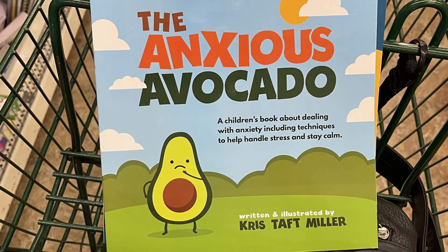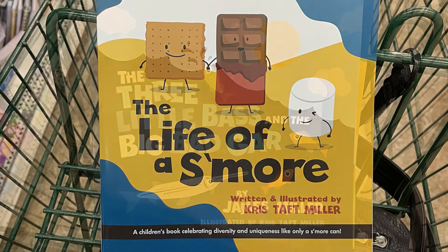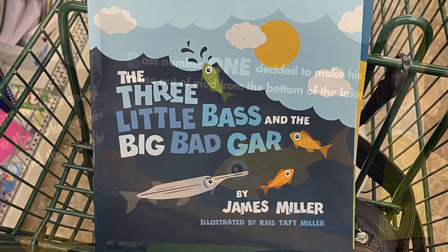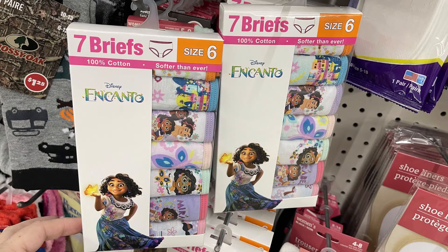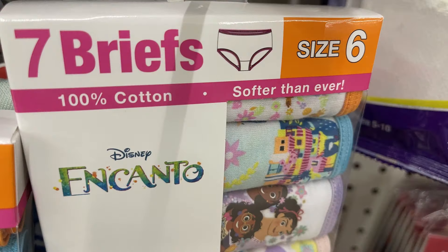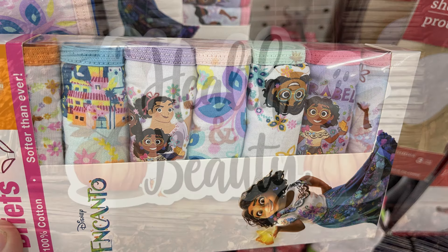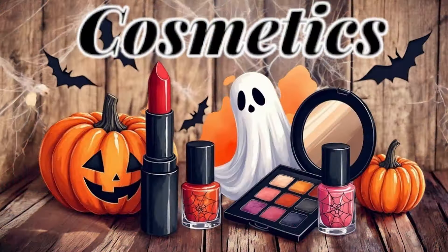For baby and toddler we have some new books like The Anxious Avocado, which teaches about dealing with anxiety. We also have The Life of a S'more, which talks about diversity, and The Three Big Fish, which has different fish and how they swim with a lesson in the book. We've also got the Encanto Disney briefs in size six — you get seven pairs for just $1.25. That was the only size I saw but they had around 50 boxes of them.